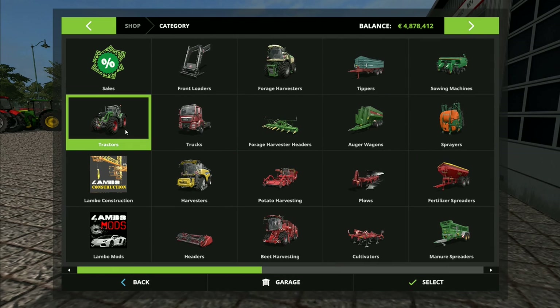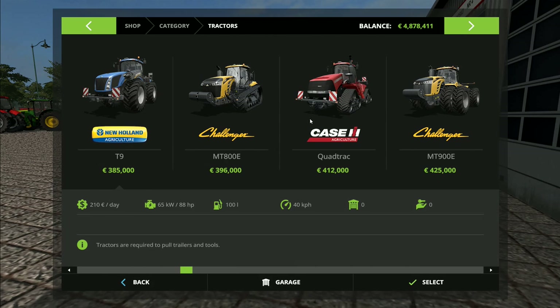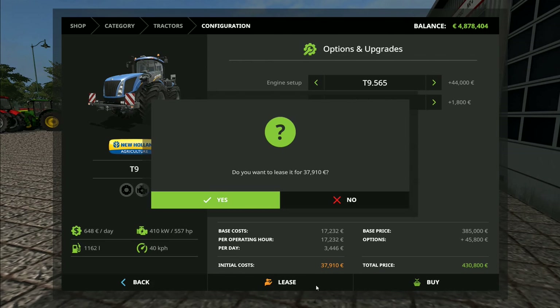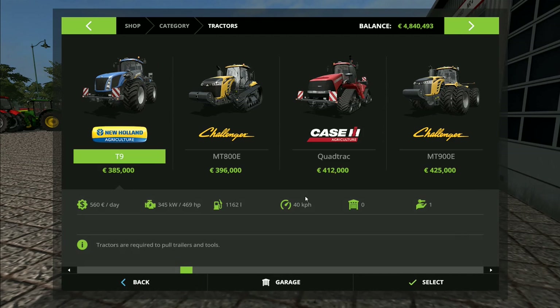Finally we want the tractor — we're going to go for a T9 for this one. Standard, twin wheels, or wheel weights. Twin wheels is going to be too big. I think we'll go for wheel weights because of the enormous weight of the trailer — the wheel weights will help. We're going to go for the biggest engine we can get, which is 557 horsepower. Lease that one as well.